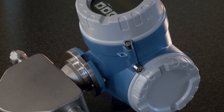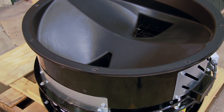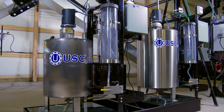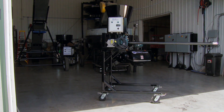USC accessories benefit from the same dedication to quality that we give to our other products. From flow meters and our patented seed metering wheel to manual, semi-automated, and automated pump stands, stainless steel mix tanks, and dry additive feeders — USC's accessories lead the industry.